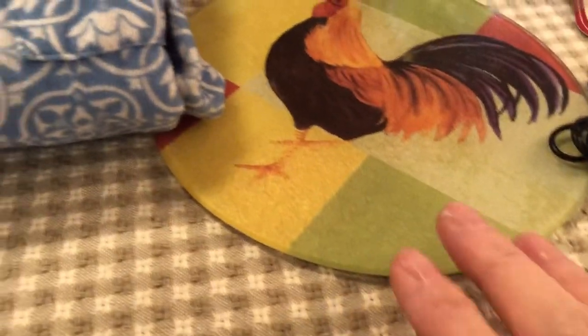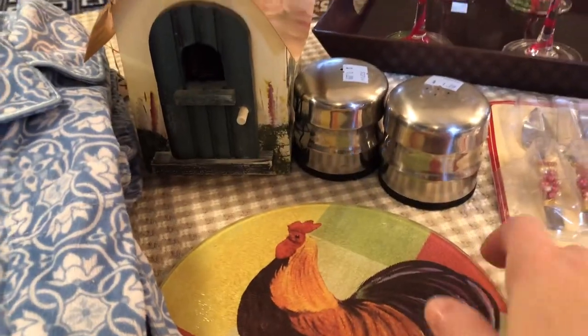Then I saw this little hot plate with a rooster on it — I just thought I had to have that. That was 59 cents.